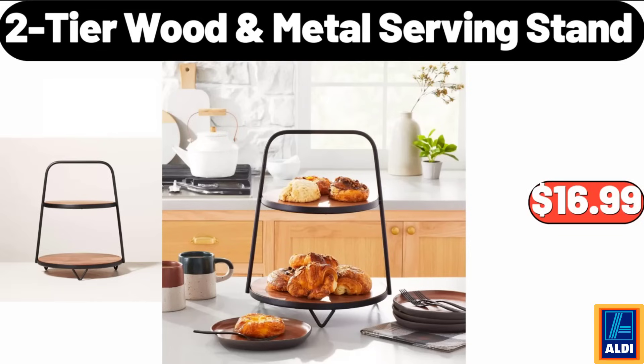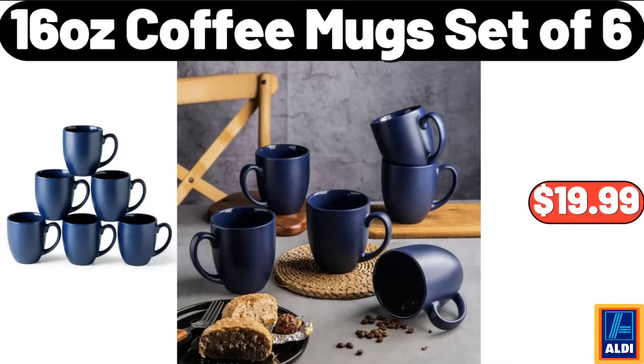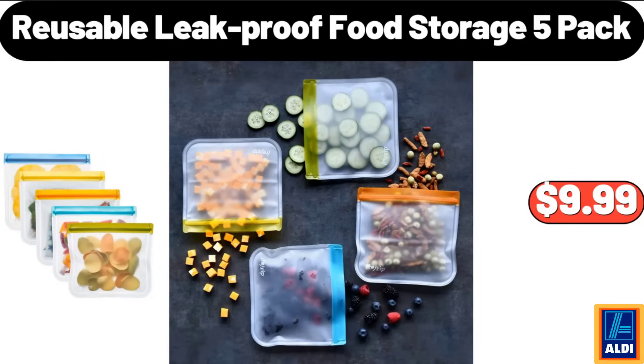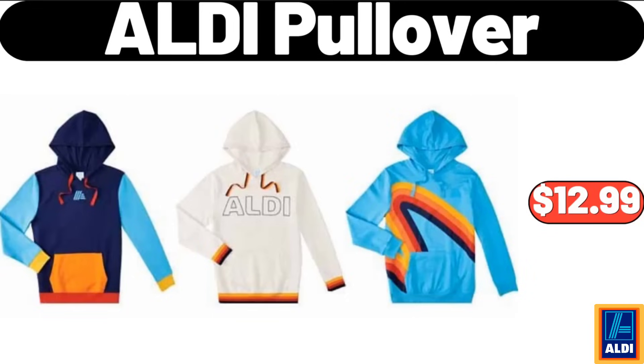Two-tier wood metal serving stand, $16.99. Friends, what do you think about the prices of the products? Are they too high? Please share your thoughts with us in the comments. 4-piece bath coordinates set marble, $18.45. 16-ounce coffee mug set of 6, $19.99. Oven mitt pot holder multi-plaid, $5.98. Reusable leak-proof food storage 5-pack, $9.99. Crane ladies rain jacket, $14.99. Aldi pullover, $12.99.